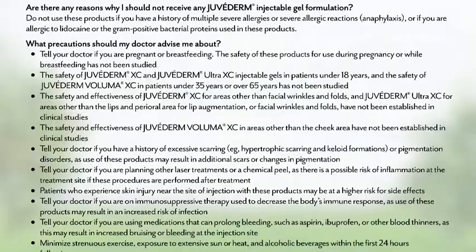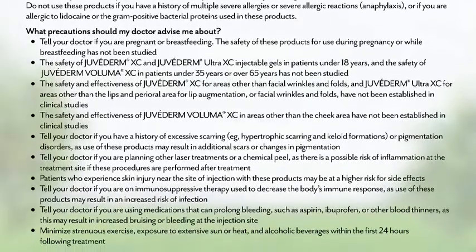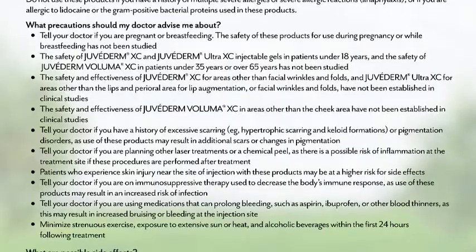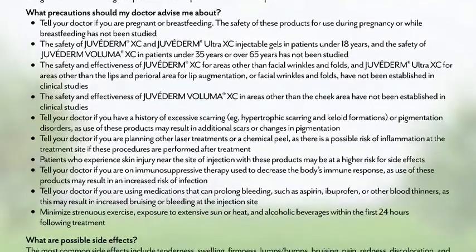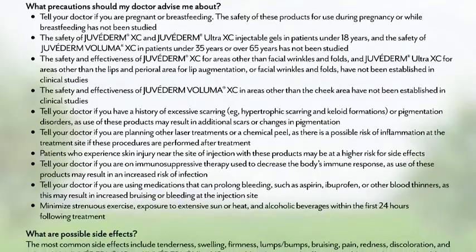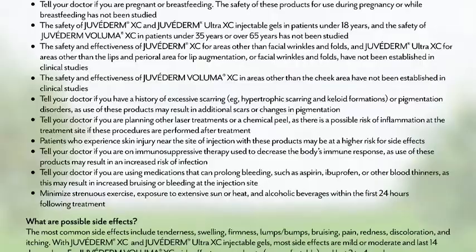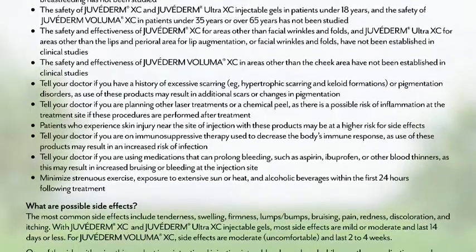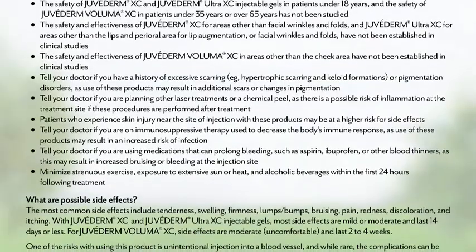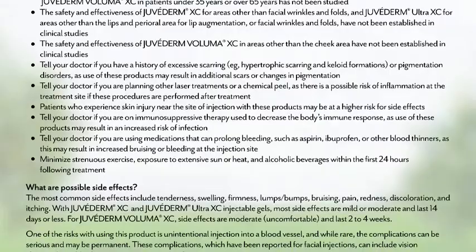Tell your doctor if you are on immunosuppressive therapy used to decrease the body's immune response as use of these products may result in an increased risk of infection. Tell your doctor if you are using medications that can prolong bleeding such as aspirin, ibuprofen, or other blood thinners as this may result in increased bruising or bleeding at the injection site. Minimize strenuous exercise, exposure to extensive sun or heat, and alcoholic beverages within the first 24 hours following treatment.